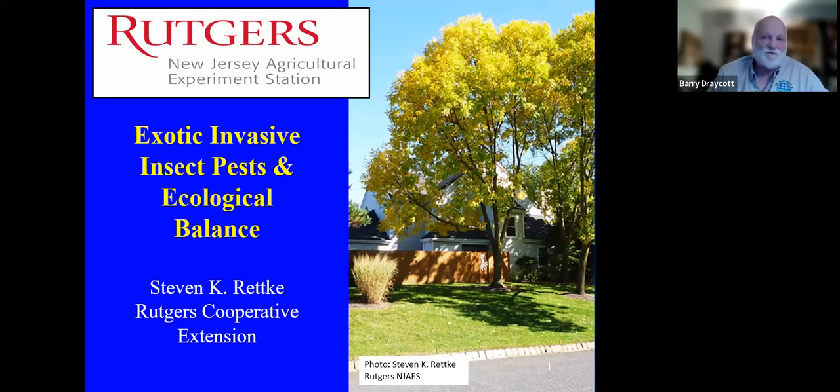Welcome everybody. This is our continuing series on eco-friendly actions with the landscape and lawn care. I'm Barry Draycott, the president of Tectera Environmental. We do these educational things and also help you understand some of the products that we have. Tonight's guest, we're honored to have Steve Retke from Rutgers. Steve has been a longtime friend and mentor. He's taught me a lot about IPM practices and things like that.